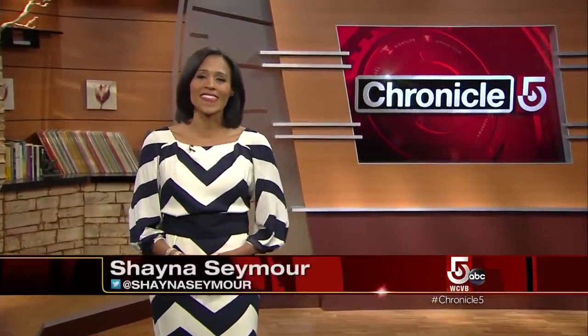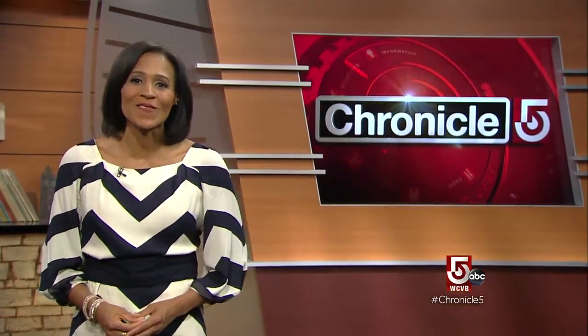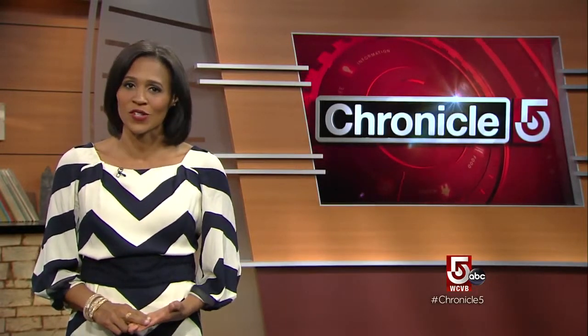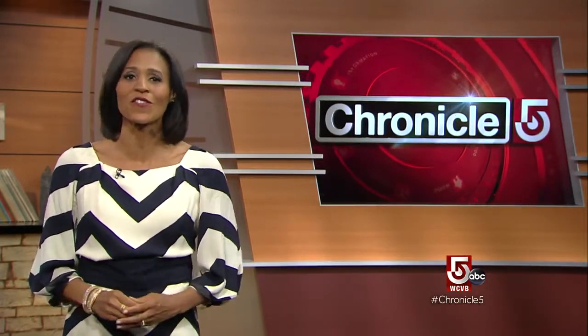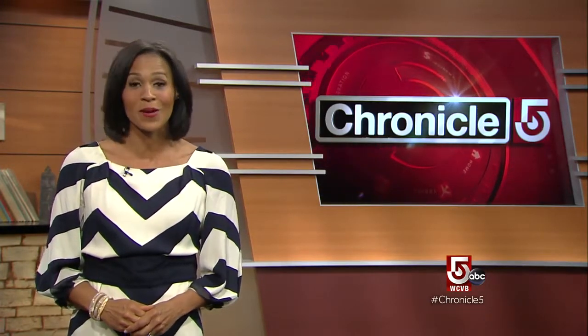Good evening everyone. Now that it's Memorial Day, we have arrived at the unofficial start to summer. We can look forward to warm nights and cooling breezes off the water, and that's just what we have for you tonight. Three boating excursions plus an artsy alternative for landlubbers. First up, Anthony suggests getting to know Boston better by boat.